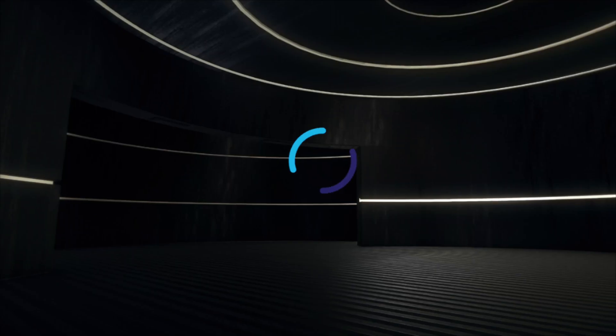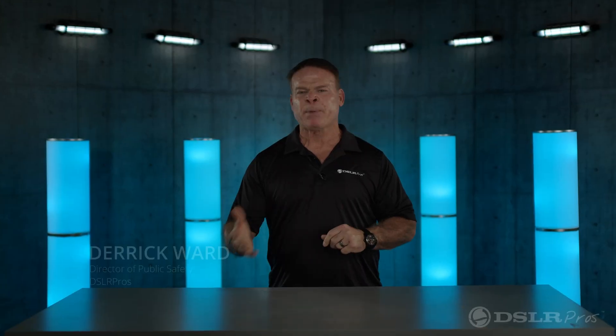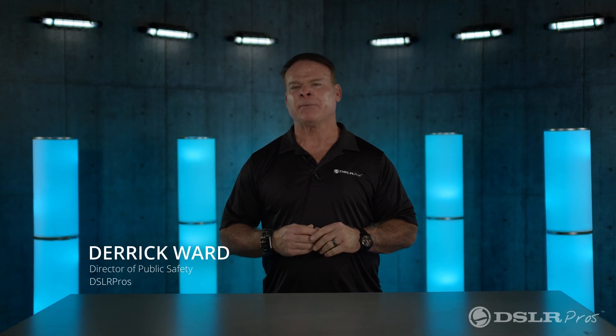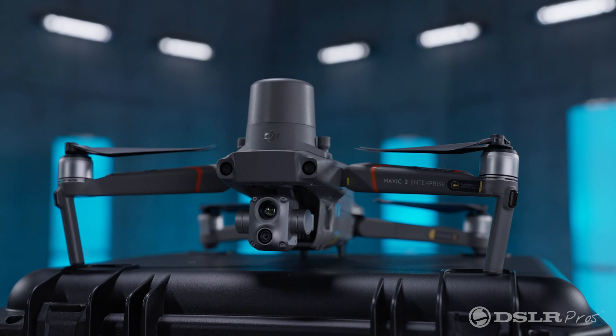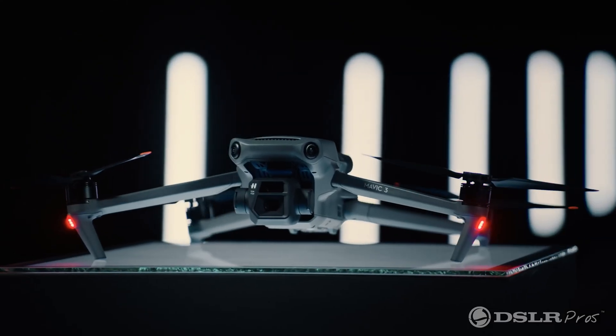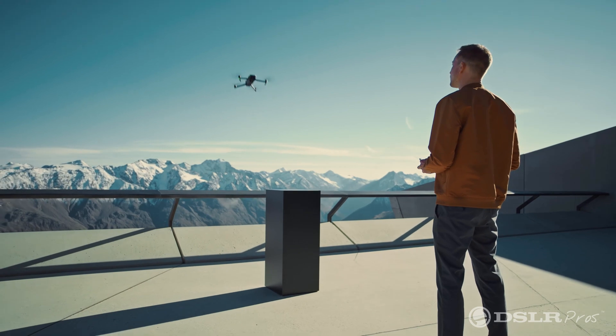Today we're excited to tell you about the new, just released DJI Mavic 3. If you're a public safety agency that's already developed a drone program, you're probably familiar with the Mavic Enterprise series. This drone is not meant to replace that drone, but that's not to say that it can't be used for enterprise purposes. It has a lot of new updated features that can increase your capability out in the field.